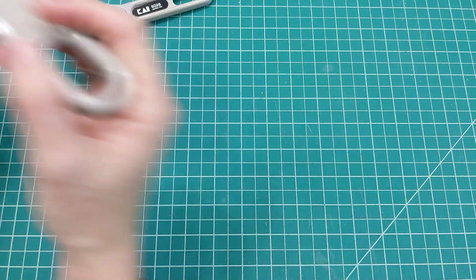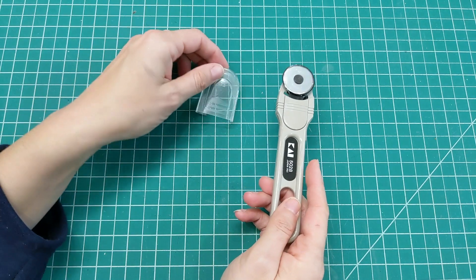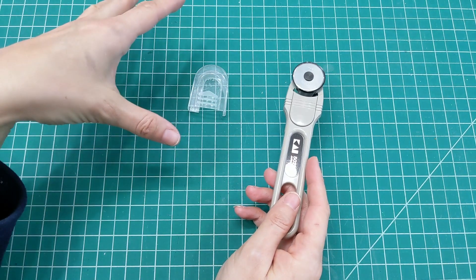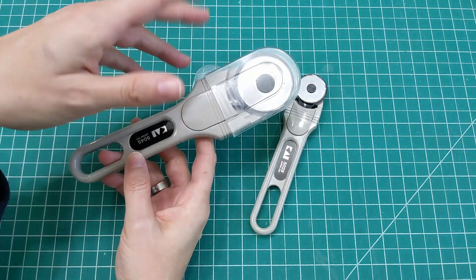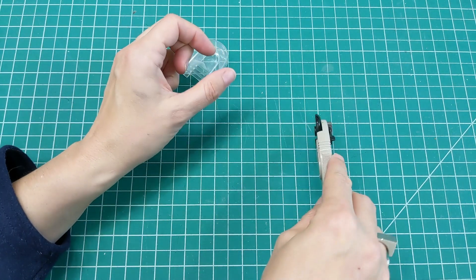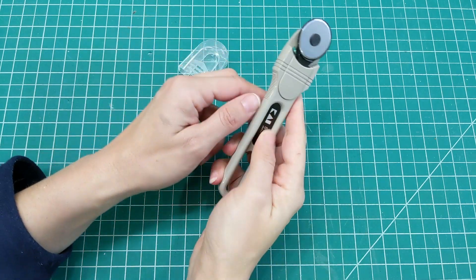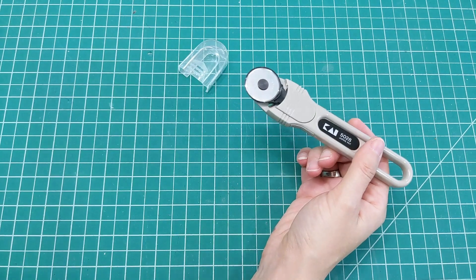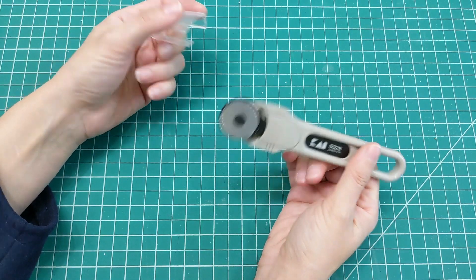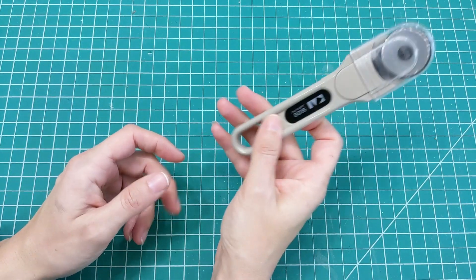For the smaller one — I think this is 28-millimeter — sometimes when you're going into necklines or finer details, it's hard to get that 45-millimeter blade in there. You want to be able to get in close to the little turns, so it's super helpful to have a 28-millimeter blade as well. Definitely can't live without this one.